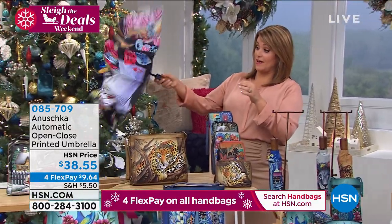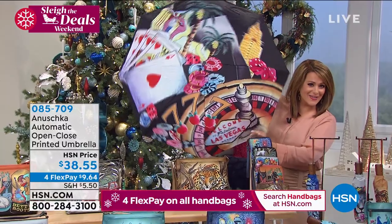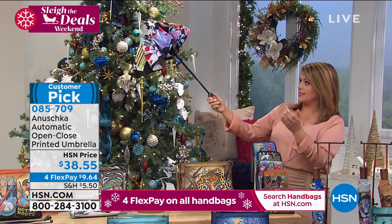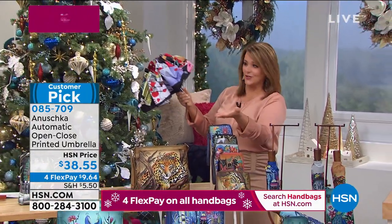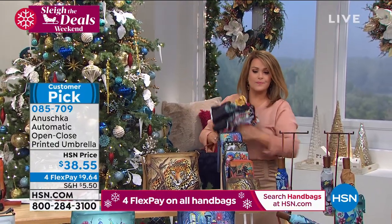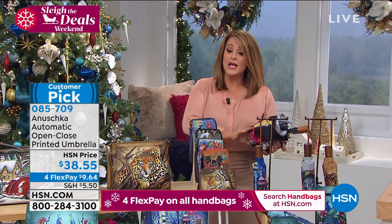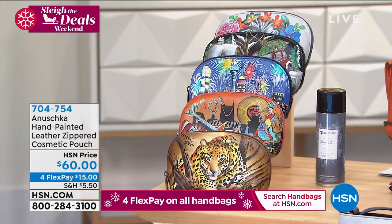There's one extra umbrella design not in the Today's Special: Sin City — for anyone who loves the fun of casinos. Look at how fun that one is! Automatic deployment, hands-free, just like our Today's Special. Item 085-709, already a customer pick. $38.85 gets it home, with FlexPay available.